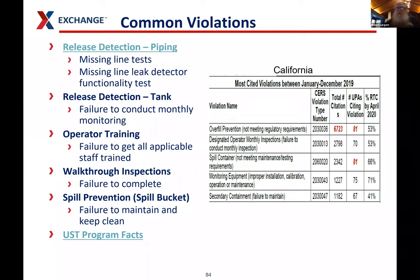Some of the most common violations: release detection for piping — if you miss your line tests or fail to conduct monthly monitoring, and you don't keep records, it's treated as if you didn't do it. Record keeping is really important. Operator training violations happen when you haven't gotten all applicable staff trained. Walkthrough inspections are increasingly a violation area — people often don't know they're supposed to be doing them. Spill bucket testing and maintenance is so preventable — just keep them clean and dry — but sites get written up for it all the time. Even when we tell our sites the inspector is coming and to go check everything beforehand, the inspector walks in and the spill bucket is full of water.